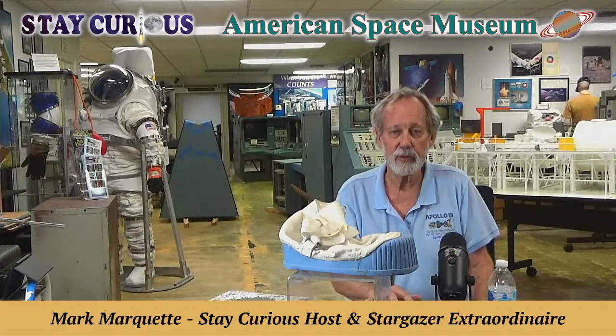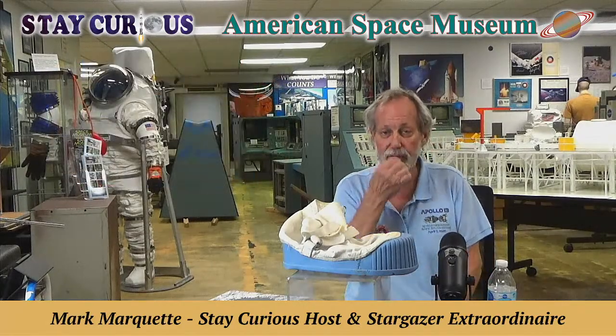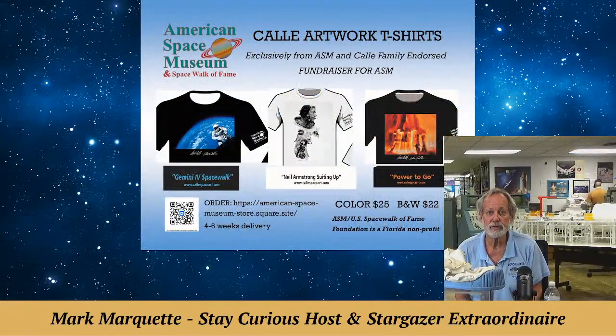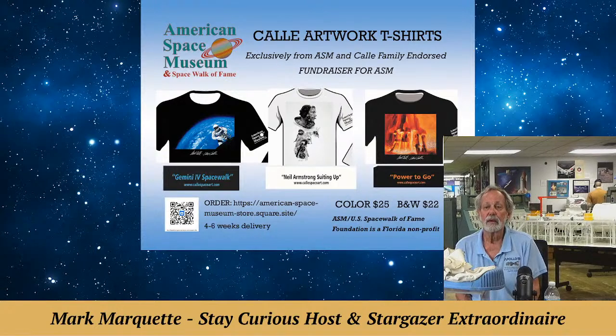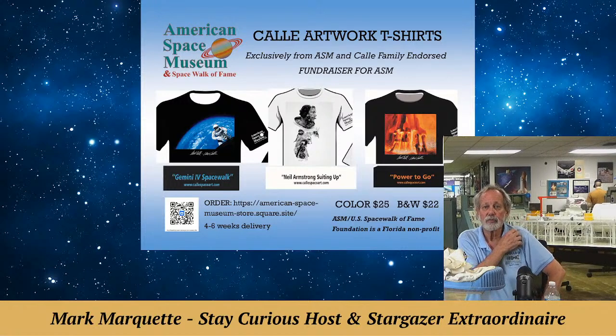If you want to help our funding campaign for the flooring, you can buy one of these T-shirts and help defray the admittance fees we're not getting for the next three weeks. We will reopen August 8th. Paul Calley, who has passed away, was one of the first eight artists brought to Kennedy Space Center by James Webb in 1963 for Gordon Cooper's Mercury flight. That is his sketch of Armstrong in the middle — great on a women's T-shirt, available for $22.